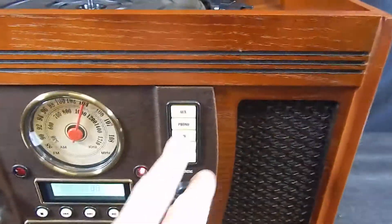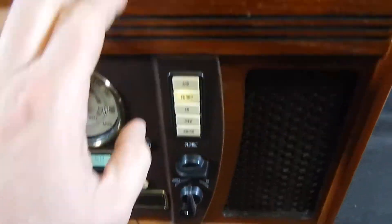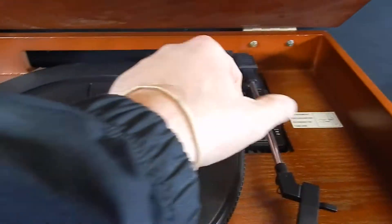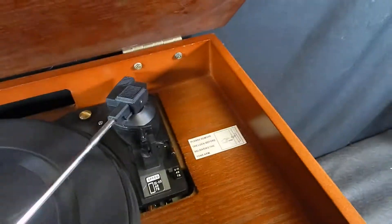We'll go up to the phonograph — it says record player. We'll move up to the top. There's a lock here — you want to move the lock over, then move this over.